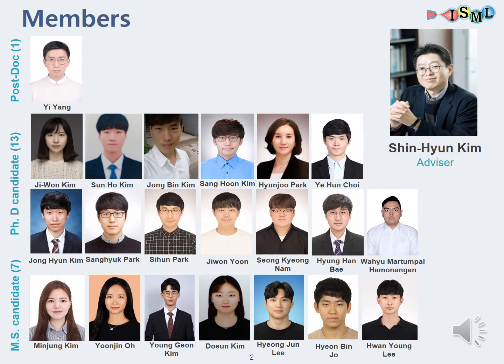Our lab has 22 members, including our professor. Among them, the proportion of PhD candidates is the highest.